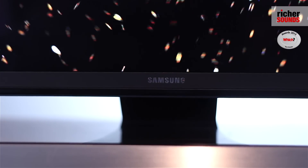Hello, my name's Ben. Welcome to the Richer Sounds Maidstone branch. We were Samsung Store of the Year in 2014. Today I'd like to talk to you about the UE55JS8500. Let's take a closer look.